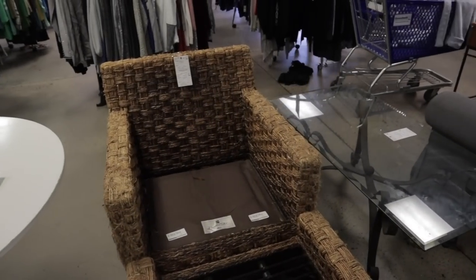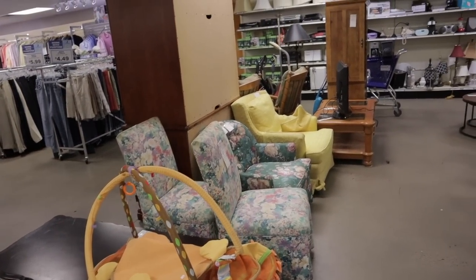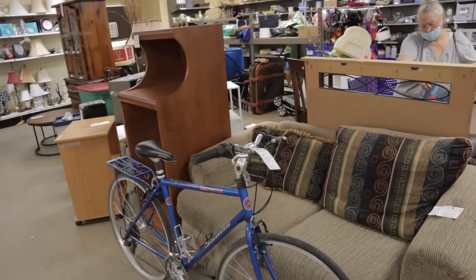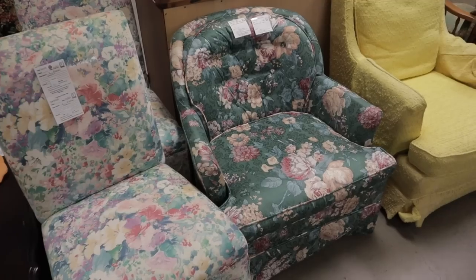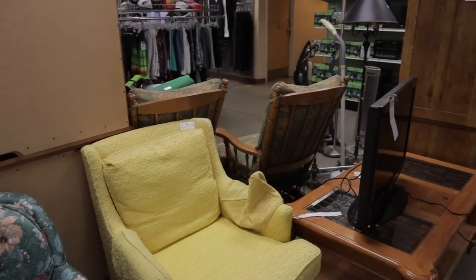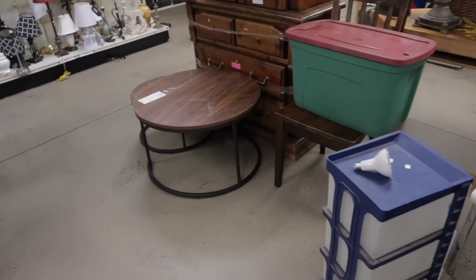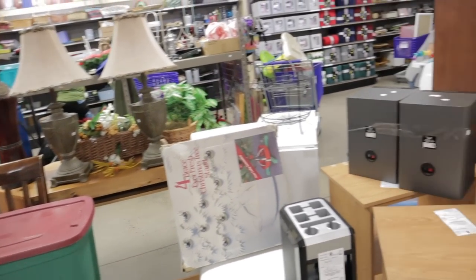I'll share my haul at the end of the episode. But this one's nice — $20, just a simple white table. Over in the furniture section, you can find some really good plant stands, bookshelves, all that kind of stuff. They have some really nice furniture available.